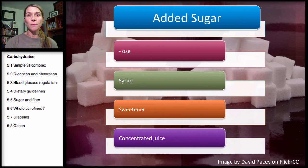Anything that says syrup on it — it doesn't matter if it starts with organic, if it ends with syrup, it is an added sugar. Maple syrup is an added sugar. Anything with syrup at the end of it. Anything that says sweetener — any sort of sweeteners are going to be added sugars. And you have to be careful with concentrated juices. If there's a concentrated juice added to a packaged product sitting on a shelf, it's going to be all added sugar.